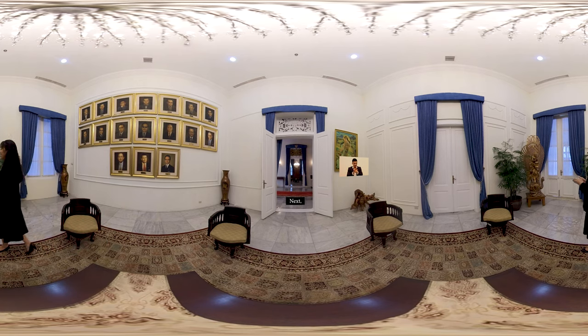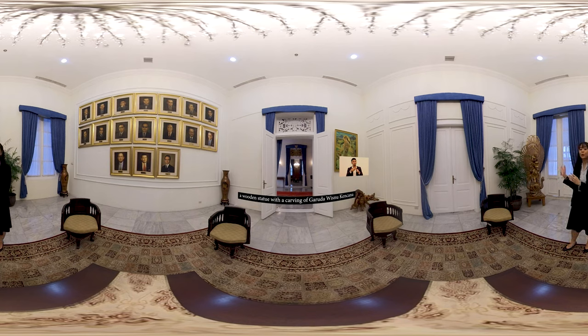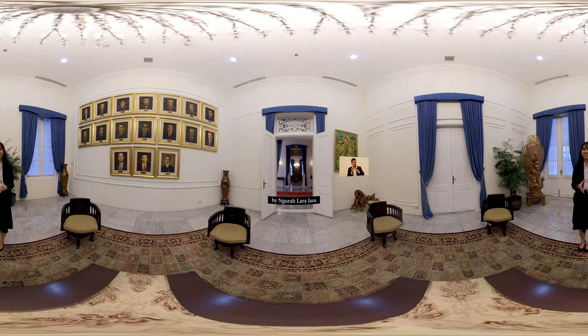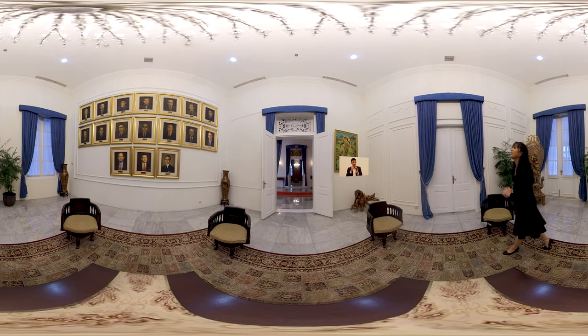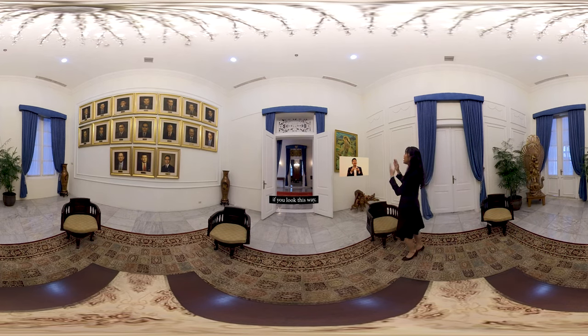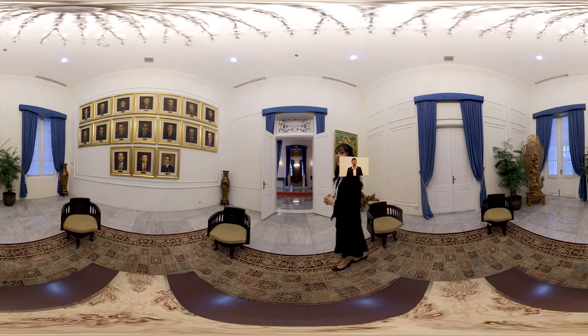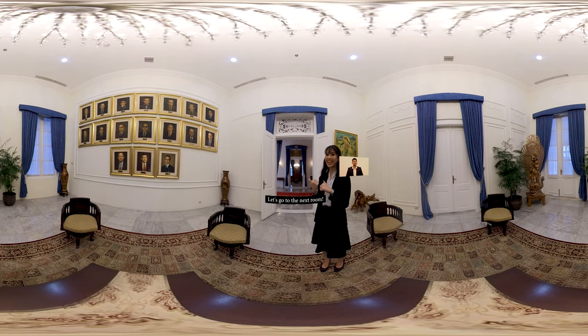Di sebelah sini terdapat patung kayu dengan ukiran Garuda Wisnu Kencana, karya Ngurah Lara Jasa dari Bali. Jika sahabat Kemro melihat ke sebelah sini, terdapat lukisan berjudul Dewi Sri, karya Sudibyo. Yuk sahabat Kemro, kita ke ruangan lain.